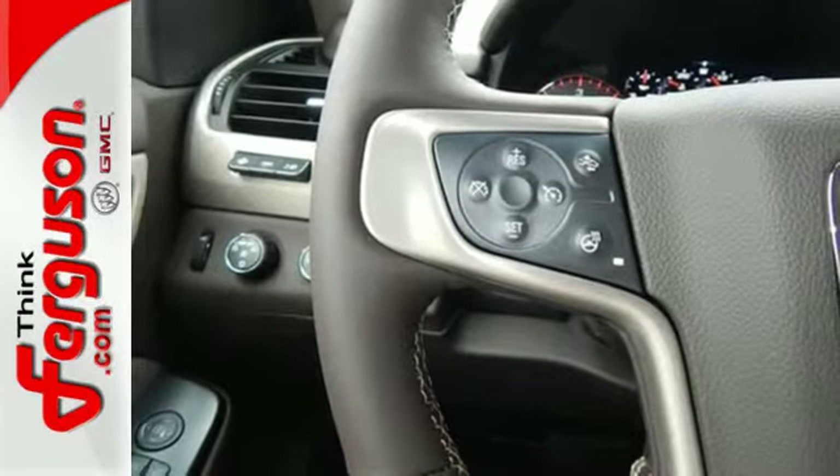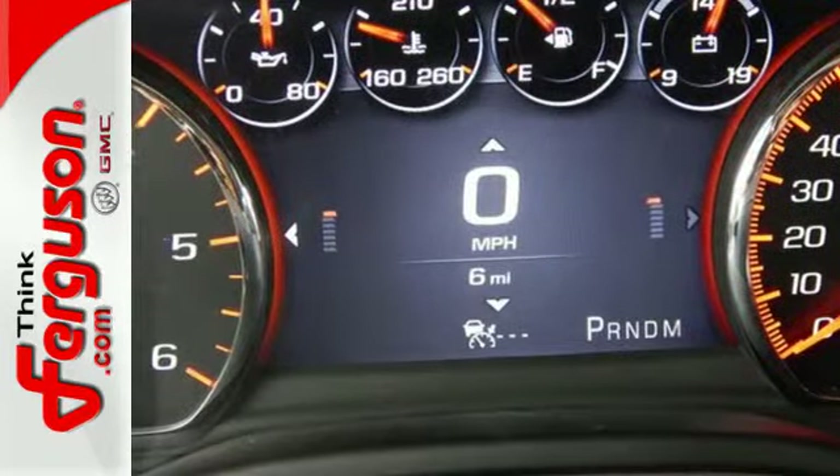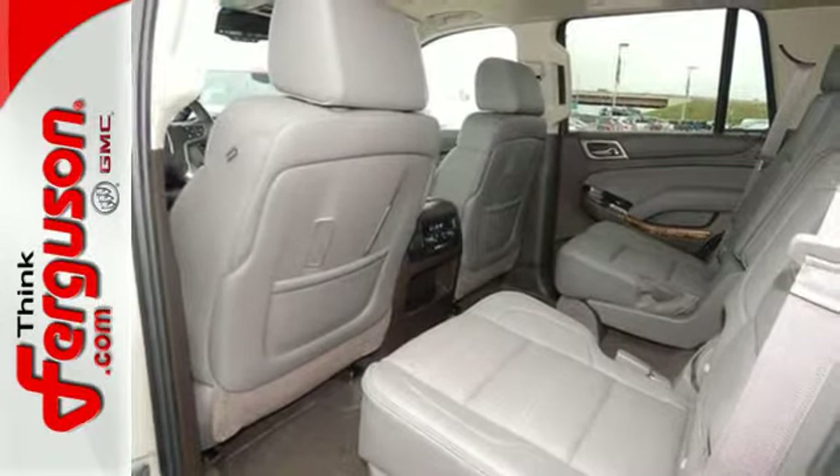Plus, the interior is feature-laden with premium perforated heated front and rear leather seats, genuine java burl poplar wood inlays, a Bose sound system, and heated steering wheel.